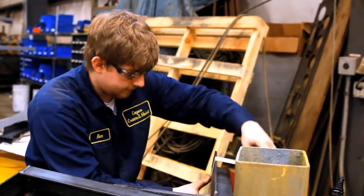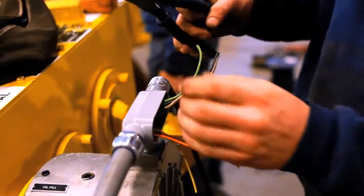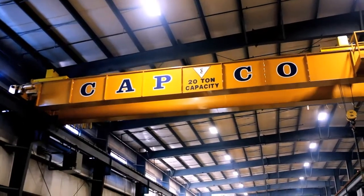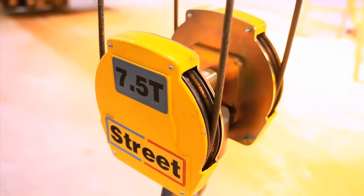A member of the Crane Manufacturers Association of America, we have complete parts and accessories for overhead traveling cranes, air and electric hoists, crane and hoist brakes, crane bumpers, overhead conveyors and crane electrification systems.